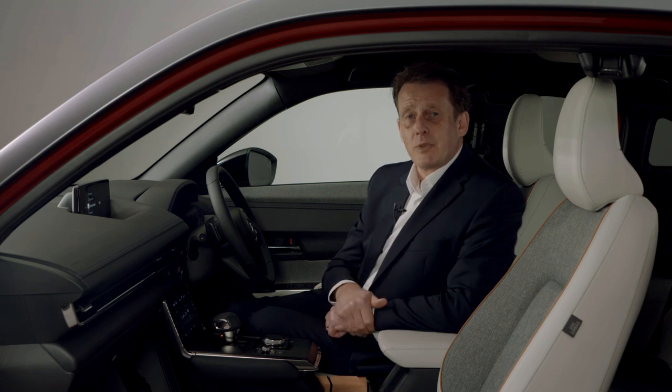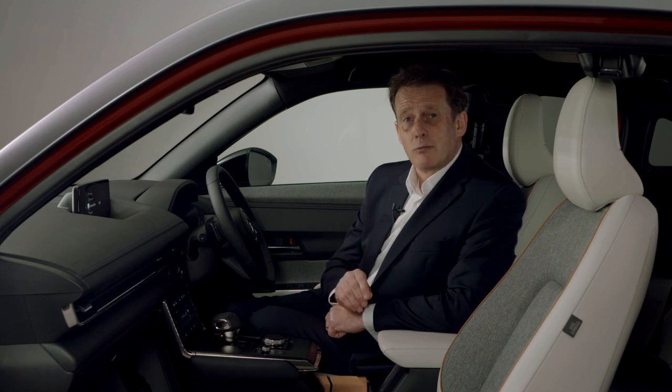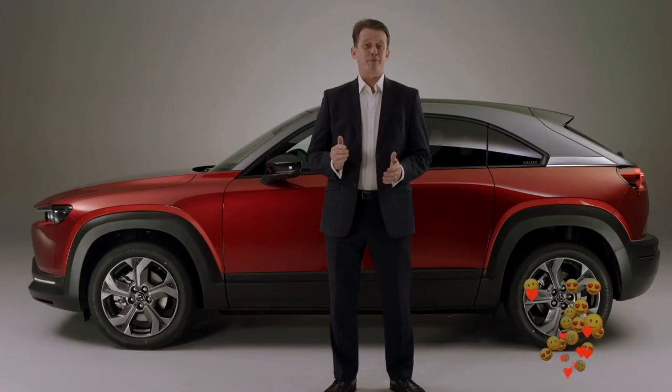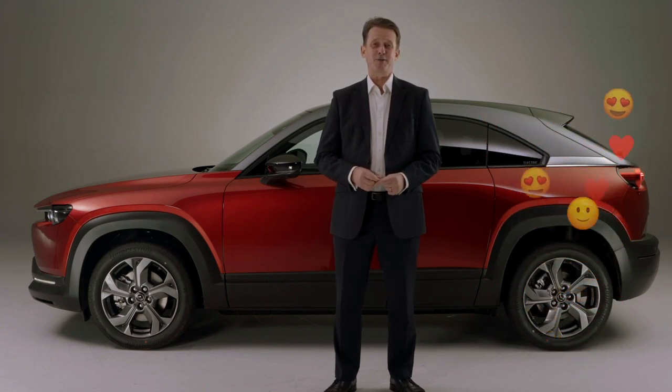Incidentally, the use of cork is a reflection of our beginnings as a Hiroshima-based cork processing company called Toyo Cork Kogyo in 1920. That's it for now, until we receive more questions about this exciting new introduction to the Mazda range.